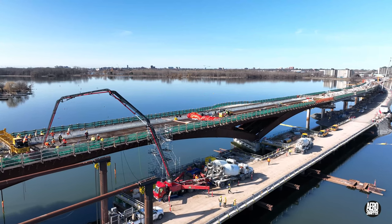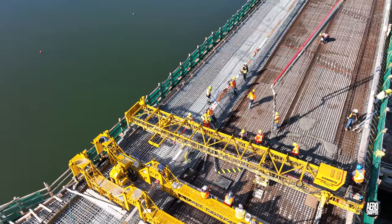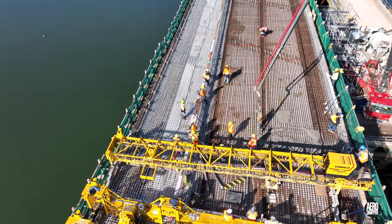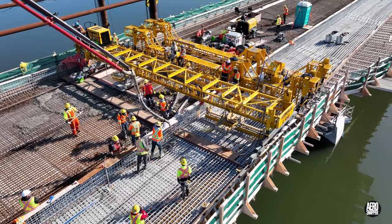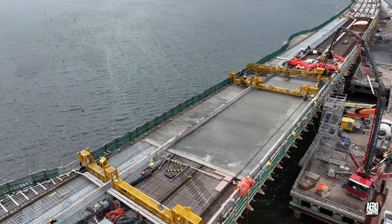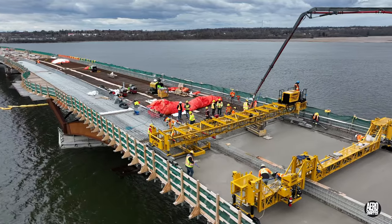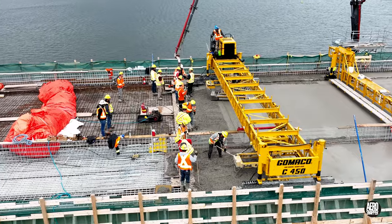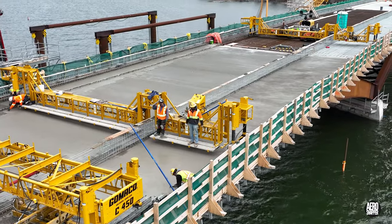Every pour that takes place is very much a team activity, with those on the steel, the operators of the ready mix trucks, and the concrete pumper operator all playing essential roles. It may appear an equipment-intensive activity, but just look at the amount of individual effort involved, including hand finishing.